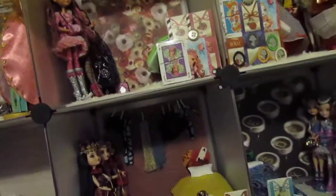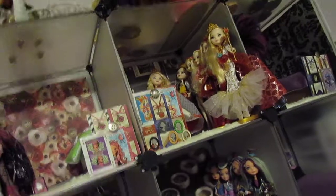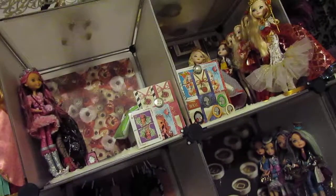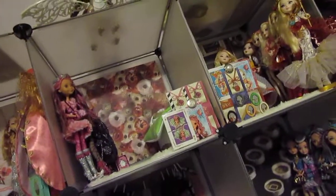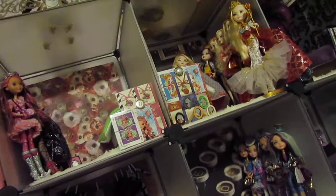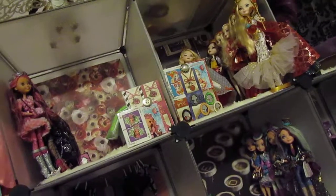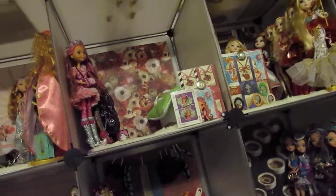Hey guys, we are here today with the completed doll collection. Super excited to show you. I have a total of 120 dolls. These are the ones I thought were worth buying out of the whole Ever After High series. They don't have complete molded clothes and they all still have great full articulation as they should.